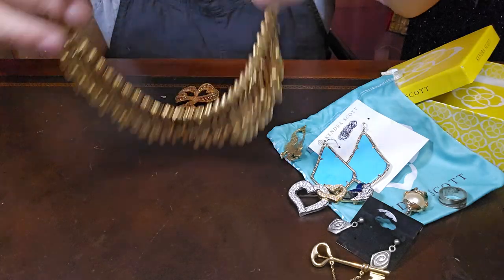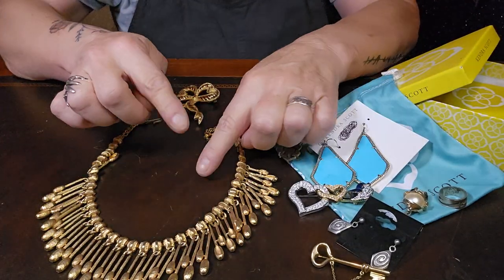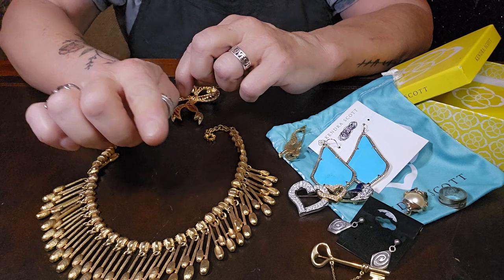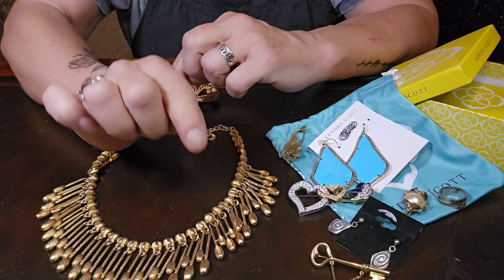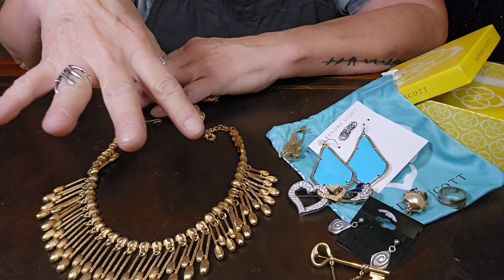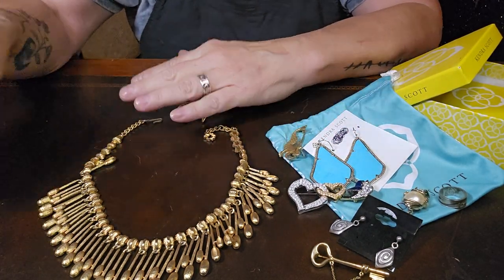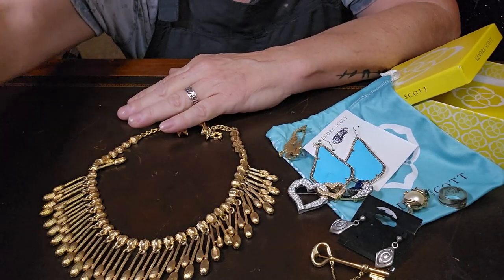And that was it, that was my haul! If you haven't yet, please subscribe — it's free. Hit that bell for notifications so you know when I go live, and make sure to click 'all notifications.' I will be offering these items on Sunday, along with all the other items I shared this week. Peace out, see you Sunday!